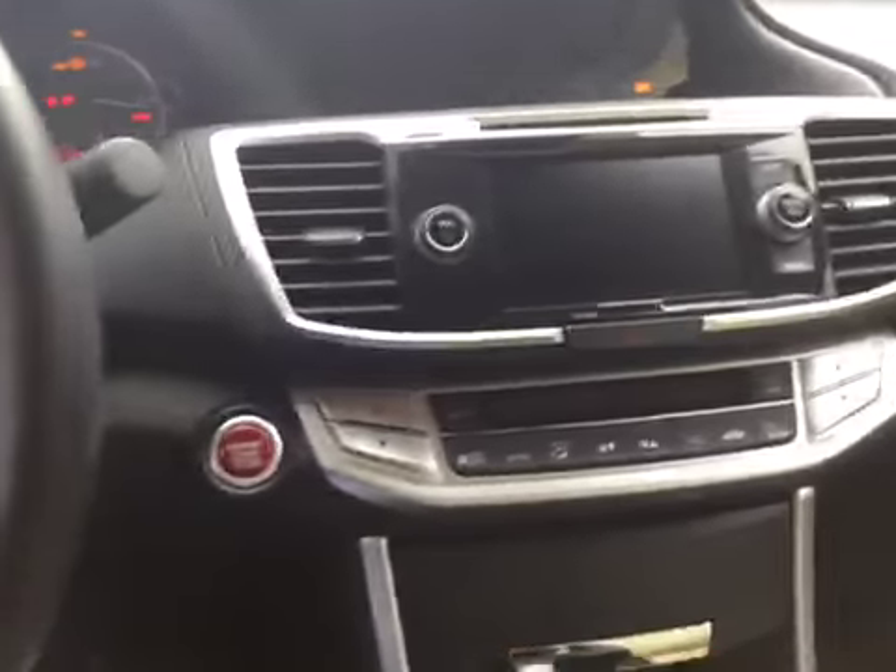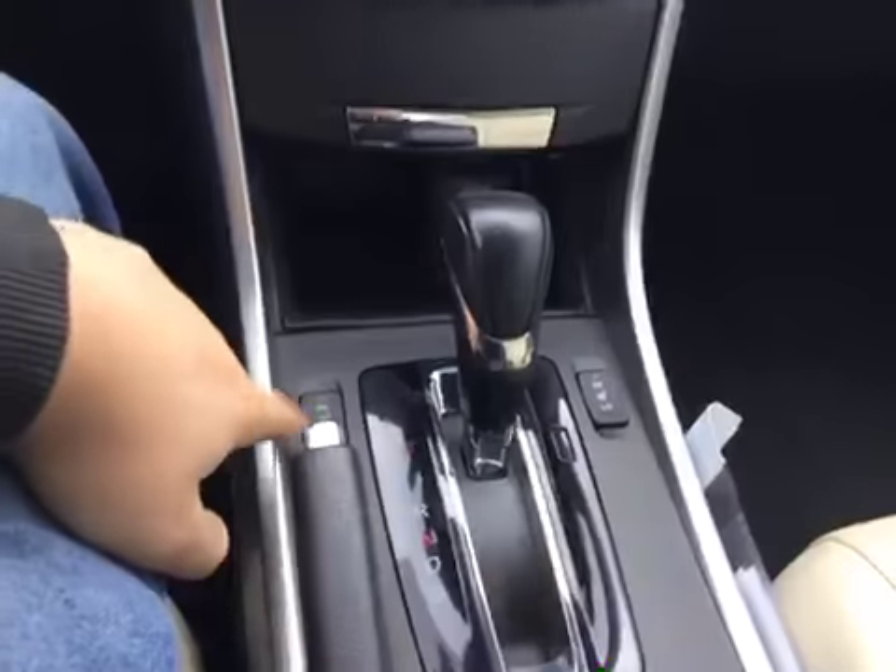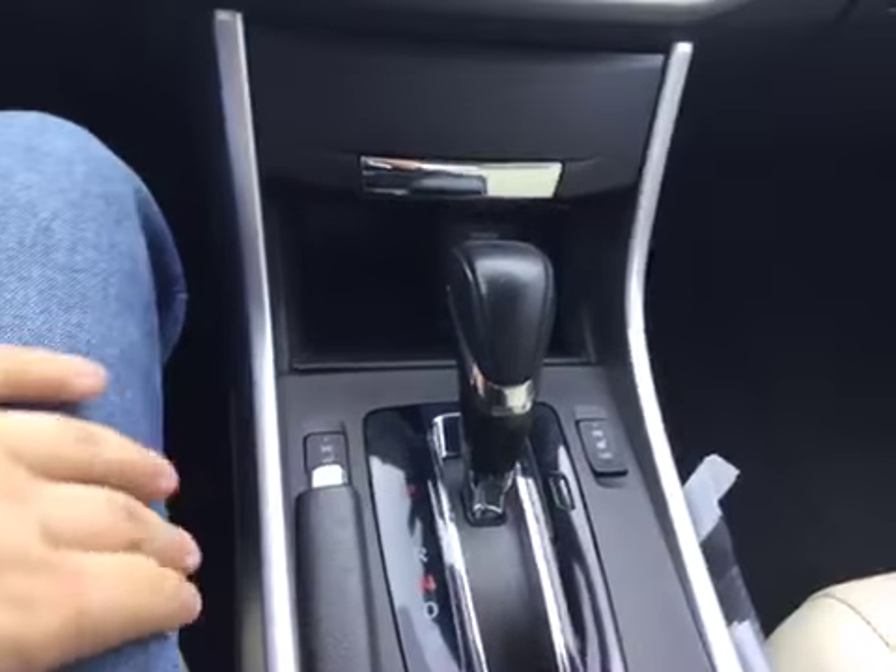Come inside. Start it up for you — just push the start. Dual climate control for your driver and your passenger, and also heated seats for both the driver's seat and passenger seat.